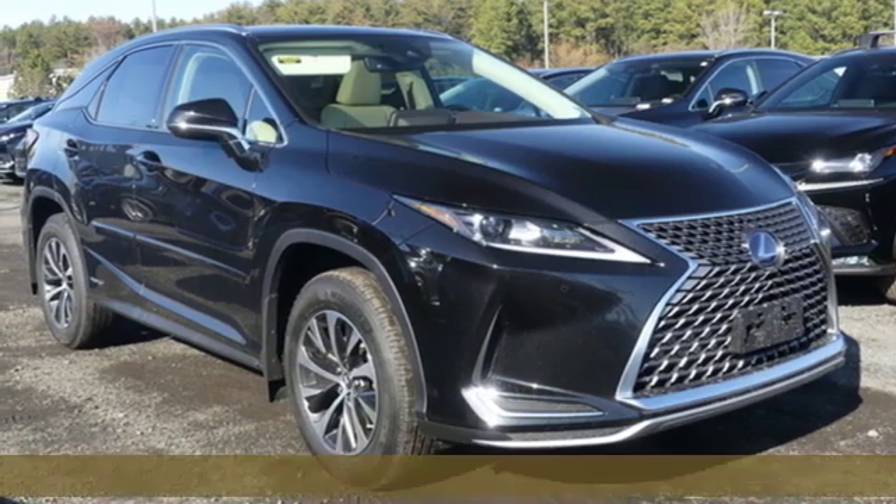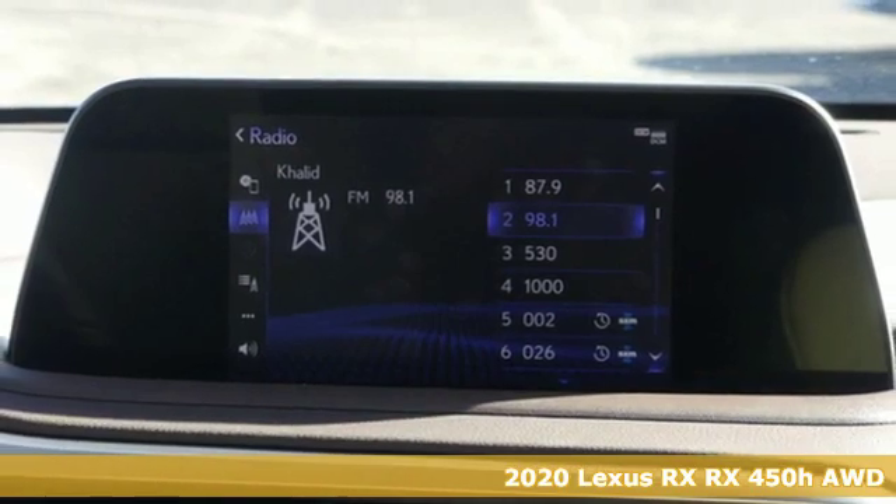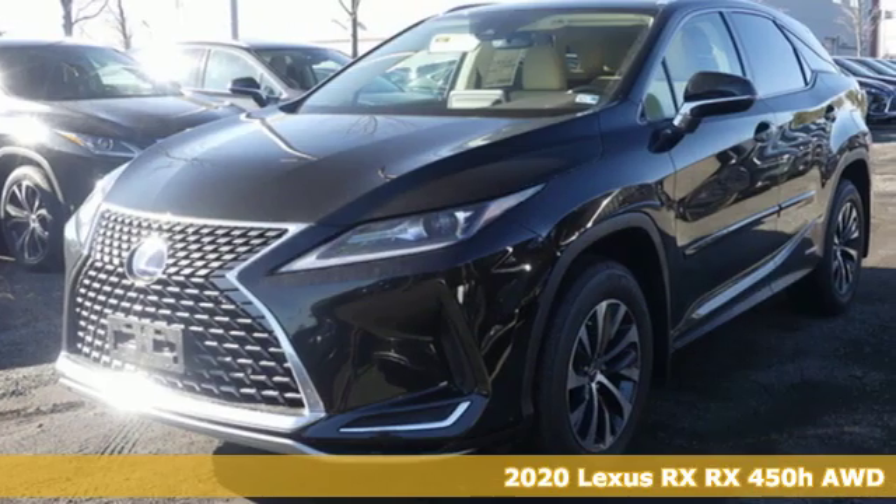Here's a new 2020 Lexus RX. Luxury awaits in every Lexus. And get ready for an impressive combination of features.